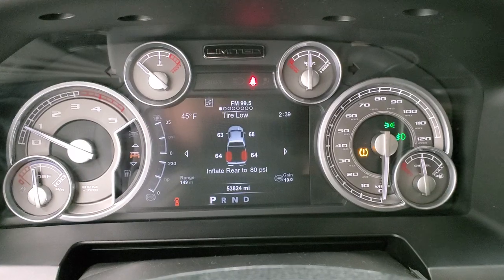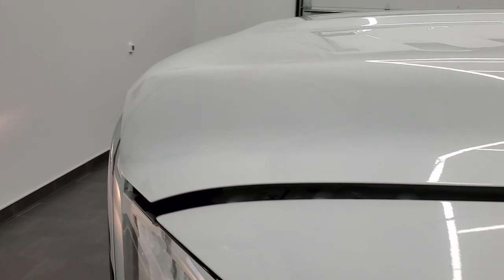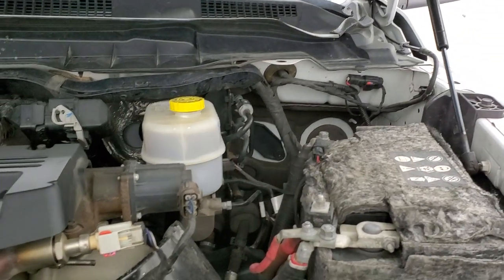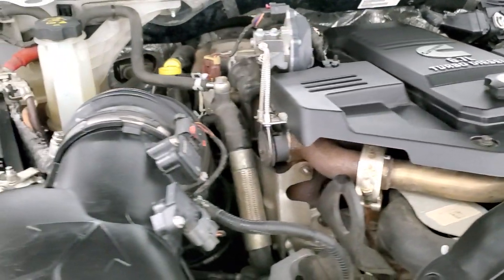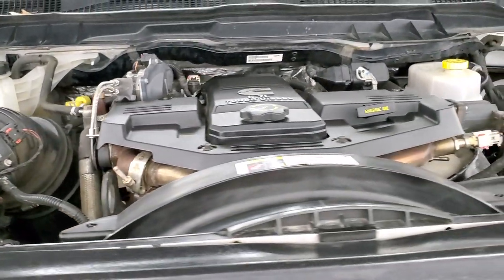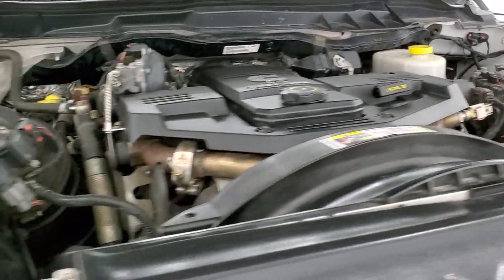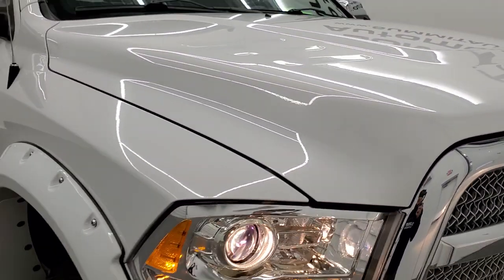It does need to inflate the rear tires, but all the TPMS sensors are working and there are no check engine lights. Under the hood, we have the 6.7 liter Cummins diesel, which is very clean and runs very smooth. This truck has been fully safety inspected with a fresh oil and filter change, all fluids checked and topped off, and is 100% ready to go.